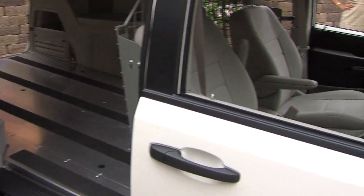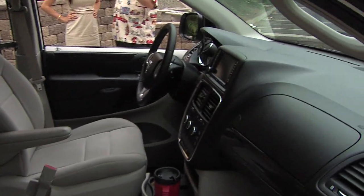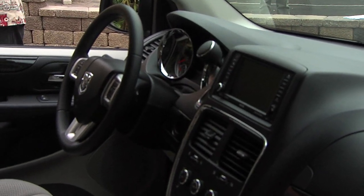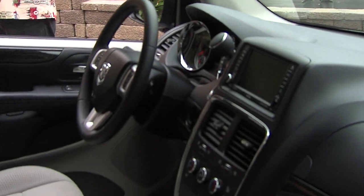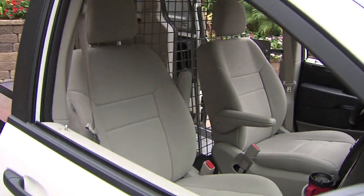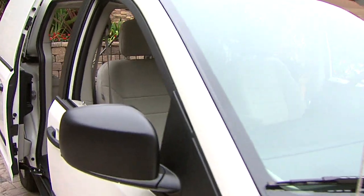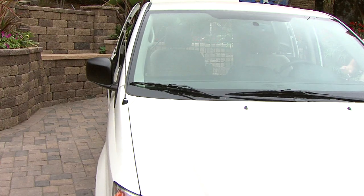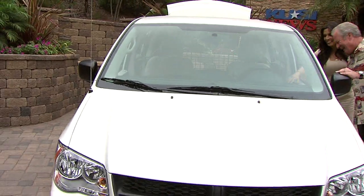Normally when they do cheap vans they put crappy seats in them, but this is not a cheap van. These have got the same seats you'd get in your high-end vehicle — armrests, real comfortable. It bases out at about $22,000, and it's interesting because it has utility but also little features like the wood panel on the inside and leather steering wheel.